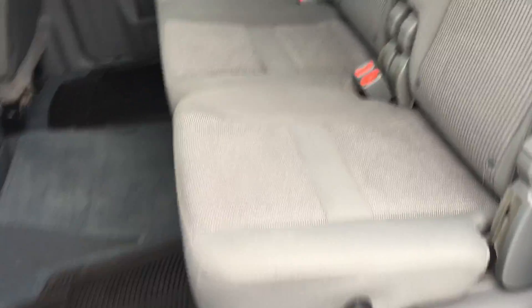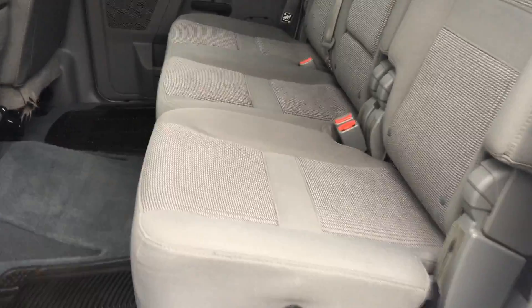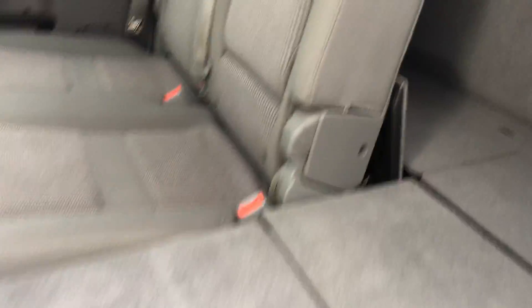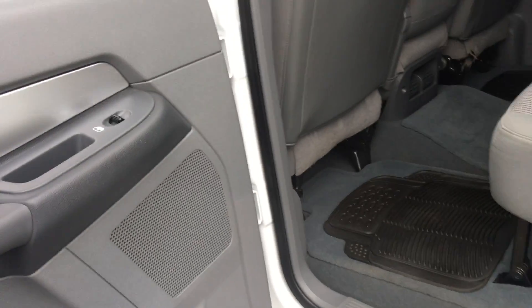Now with the mega cabs, you do have this lever right here which will recline your rear seats so your backseat passengers can be very comfortable. You also have this lever right there — it makes a nice flat level surface, and the other one does that as well. That way you can do any storage that you might need it for. Back here you've got little storage compartments as well. Your backseat passengers do have cup holders built in there as well as plenty of storage in the doors.